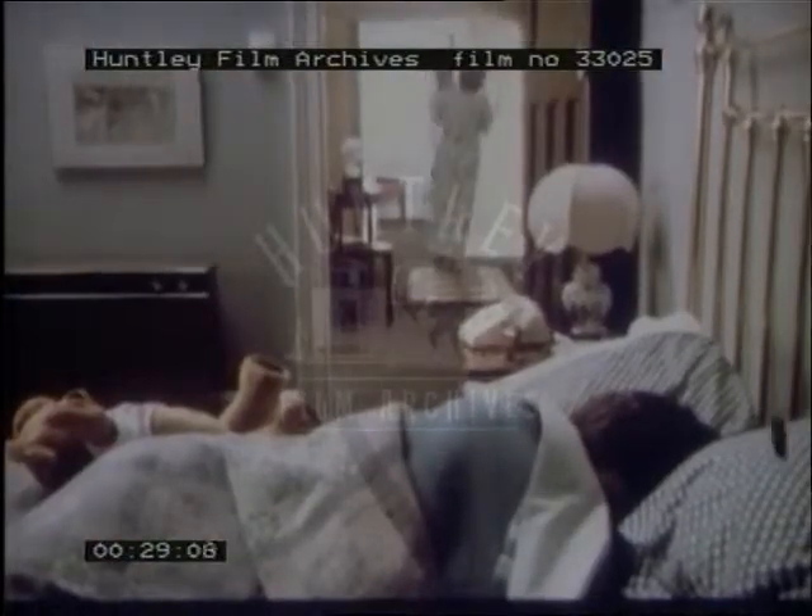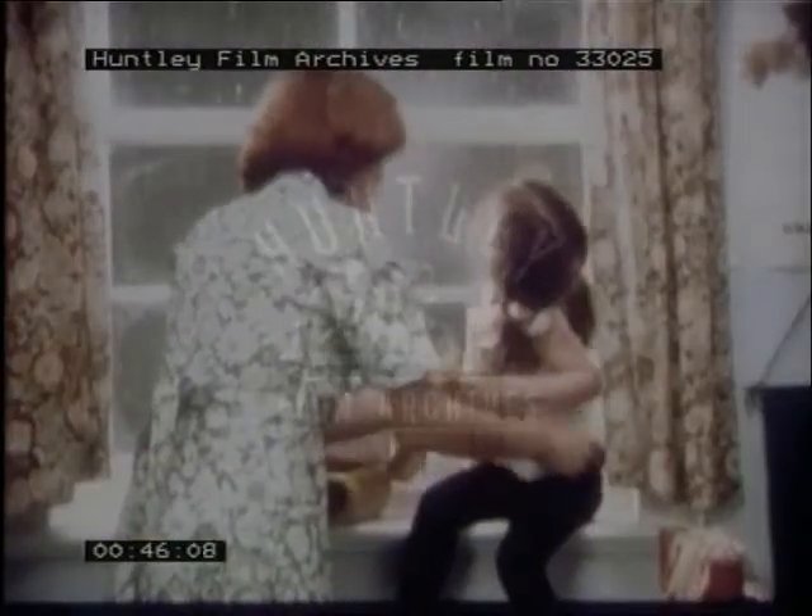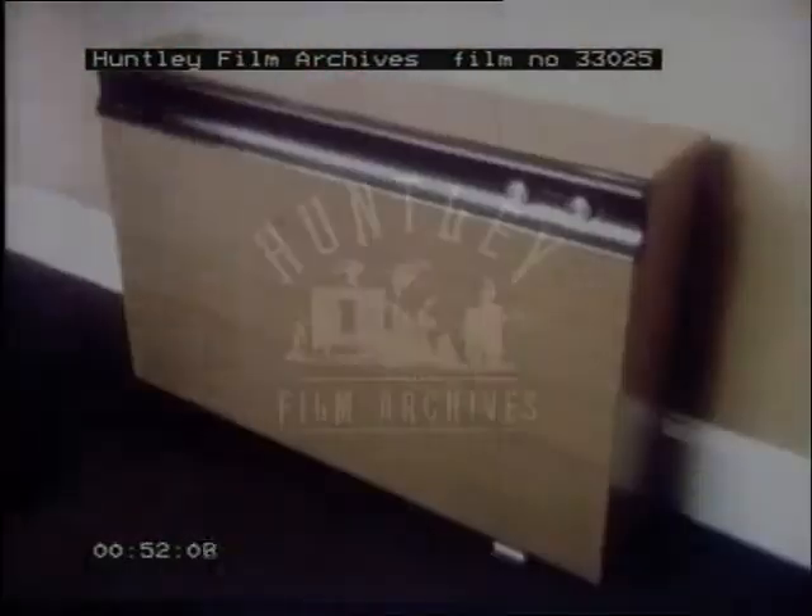Electric storage radiators run on cheap off-peak rates, which will always be substantially cheaper than the ordinary rate, and you can have hot water at the cheaper rate too. With proper insulation you can reduce heating bills still further, because the more you insulate, the less you pay. Contact your electricity board — they'll help you find exactly the right heating plan for your home.